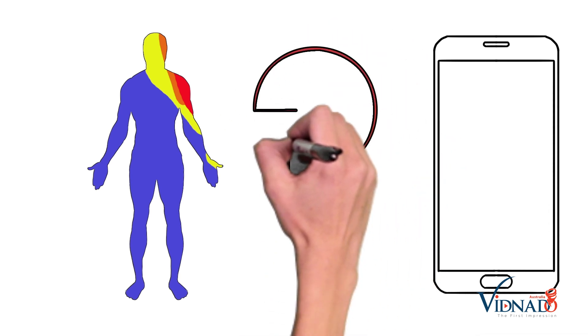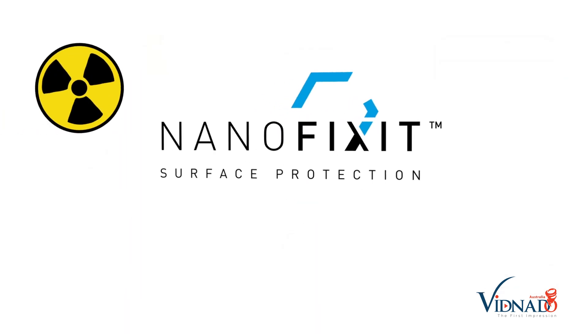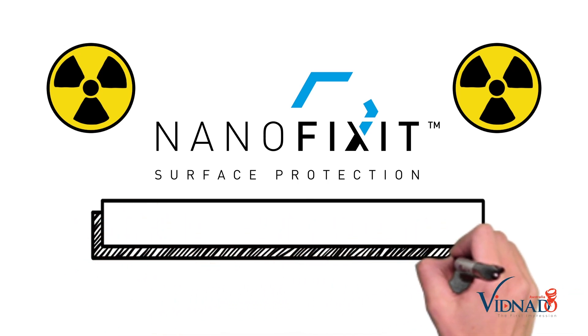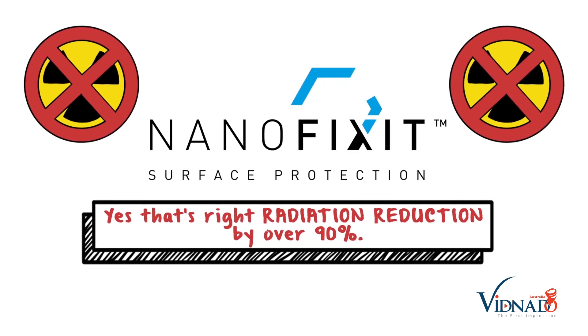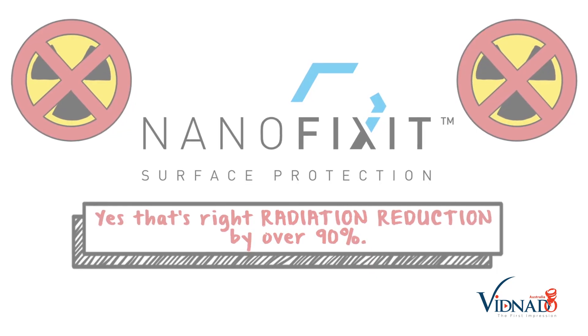So how can we protect ourselves and our children from the newfound dangers of our mobile phone? The solution is NanoFixit. Using the latest nanotechnology, one NanoFixit treatment will reduce your cell phone radiation by over 90% — radiation reduction by over 90%. Here's how it works.